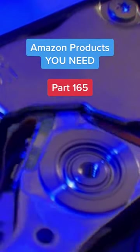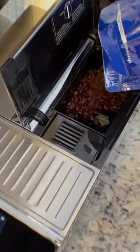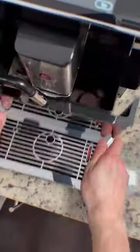Amazon products you need part 165. If you drink three coffees a day, you might be spending over a thousand dollars on pods alone. Instead, you could get this fully automatic coffee machine that makes 13 types of coffee all the way from espresso to cappuccino. It grinds the beans, does the brewing, and dumps the grinds after it's done.